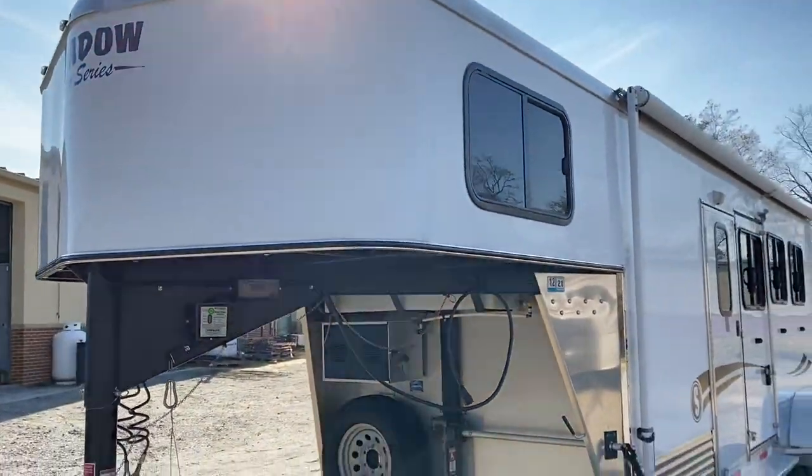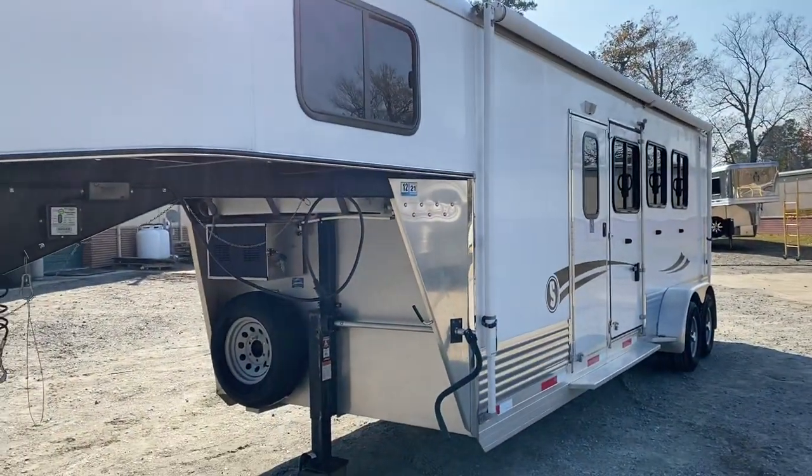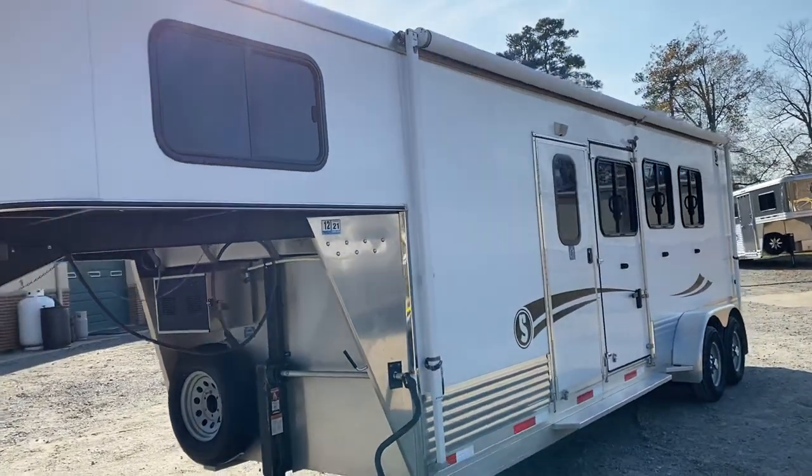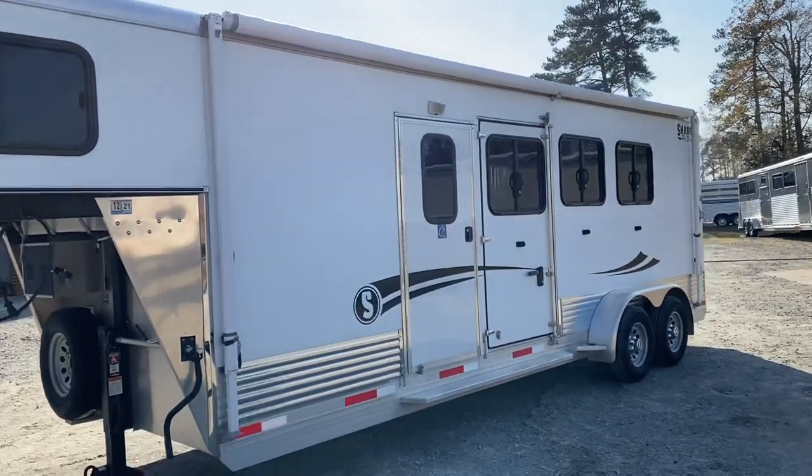2016 Shadow, three-horse slant load. Available at Trailer Country LLC in Carrollton, Virginia. You can see all the specs at TrailerCountryLLC.com.